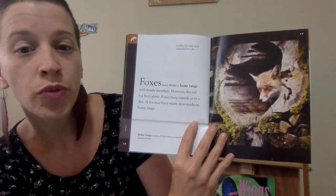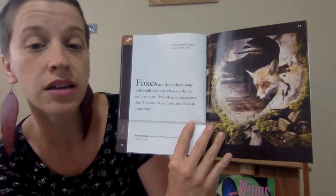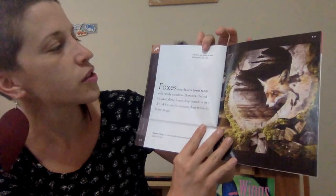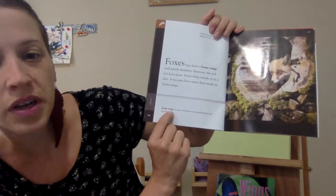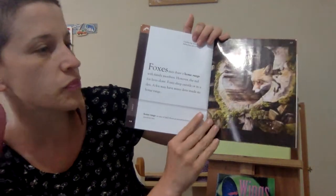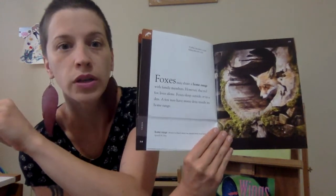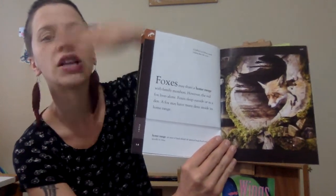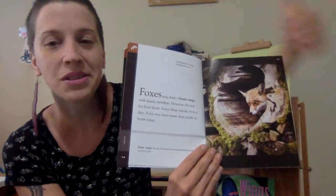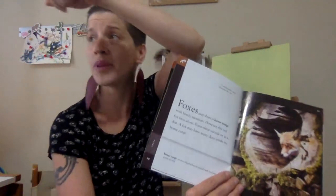Foxes may share a home range with family members; however, the red fox lives alone. Foxes sleep outside or in a den, and a fox may have many dens inside its home range. A hollow log makes a good hiding place. Home range means an area of land where an animal finds food and spends its time. So instead of one building, foxes live in a whole area — several miles — and having many dens would be kind of like if we had a bed in this house, and a bed in another house.